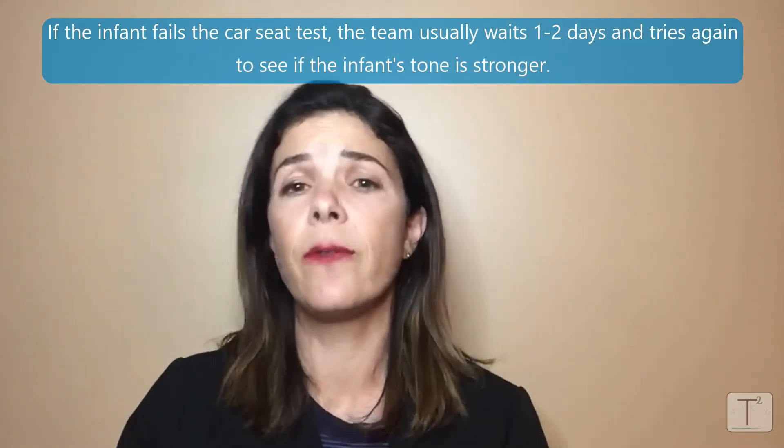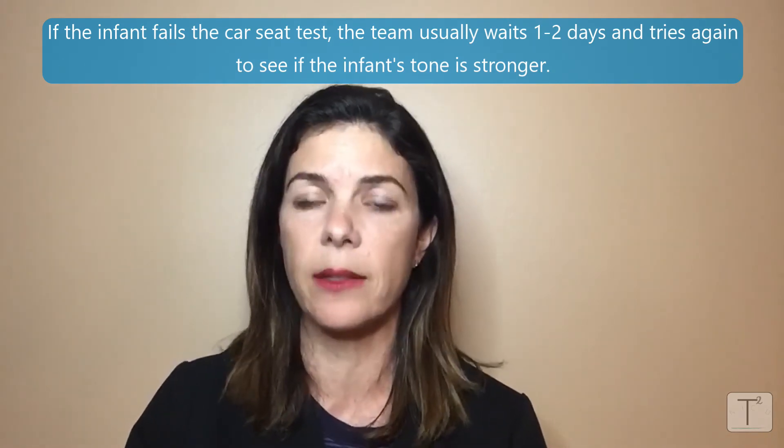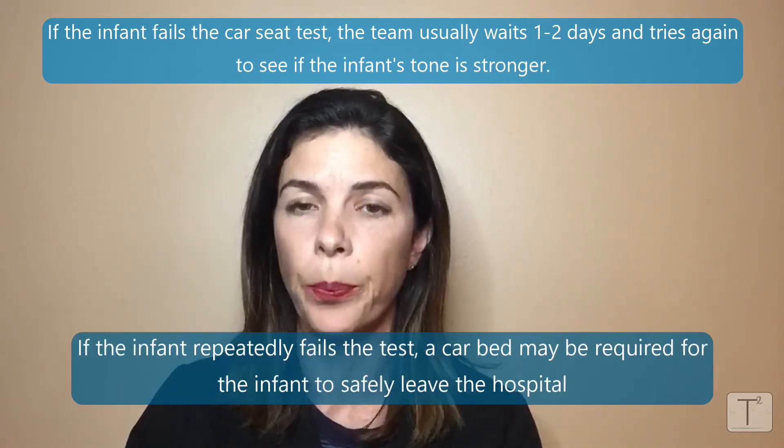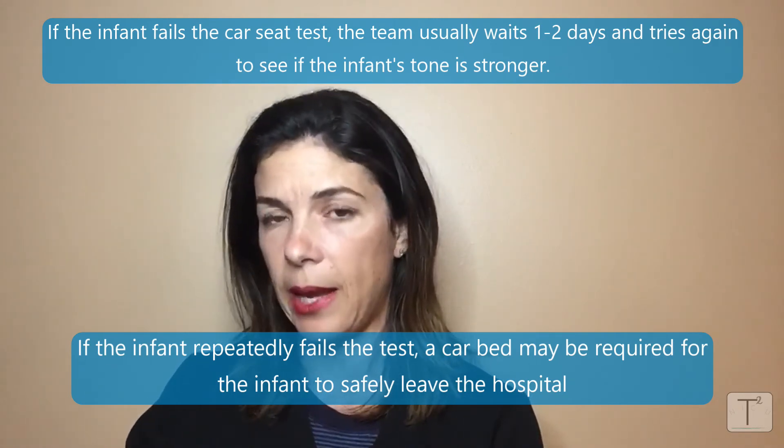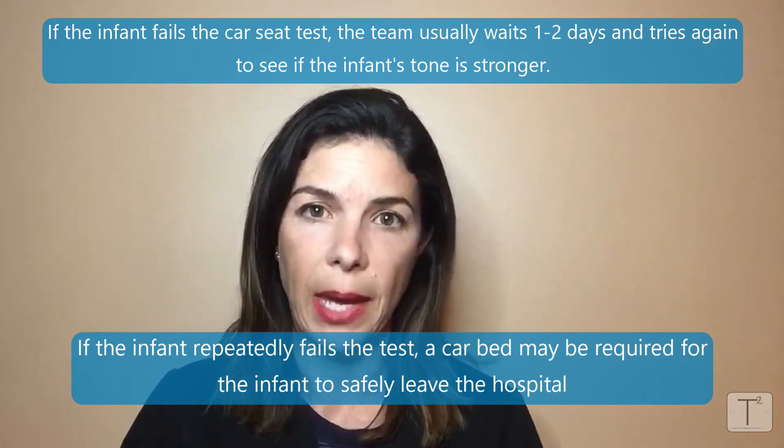If the infant passes the car seat test, then congratulations — the infant can go home. If the infant fails the test, the team normally waits one to two days and then repeats the test, hoping that the baby will have gotten stronger. If the baby repetitively fails the test, then that infant might be a candidate to go home in a car seat bed.